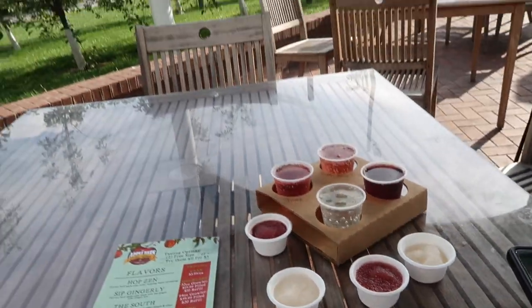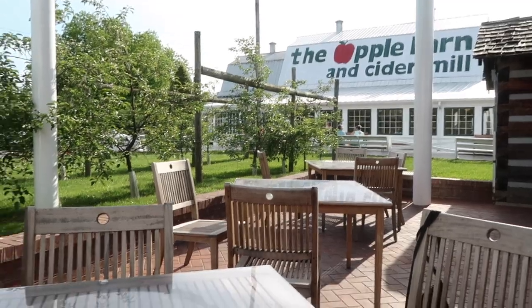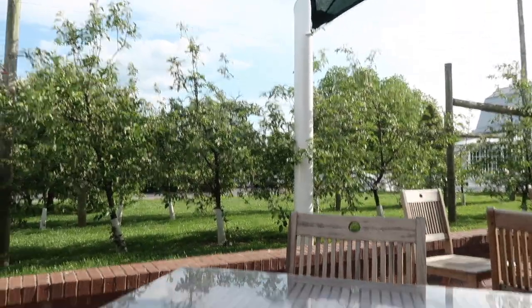We got a flight of some of the ciders we just tasted, sitting at these cute tables next to the apple trees. Our first one is Cider House Blues — blueberry and hard apple cider. It's not blue, but it's good. It makes me think of rosé — rosé all day. That's what it reminds me of.